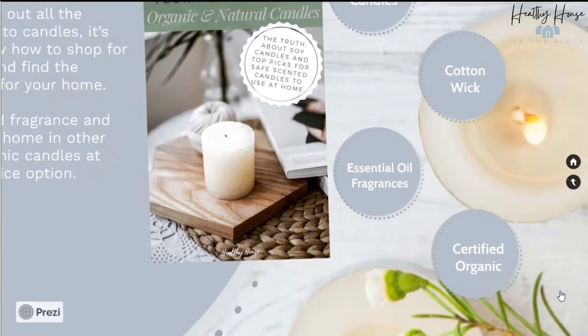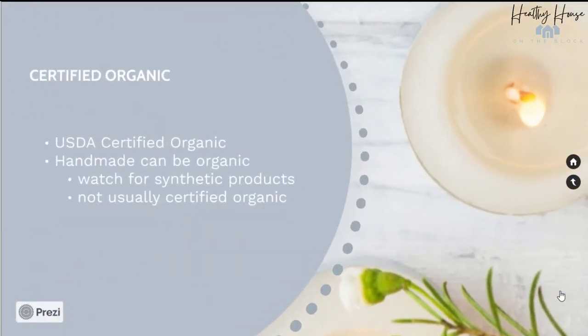And finally, look for certified organic. You can find USDA certified organic candles once you start looking. If it's a handmade artisan candle, you won't find that certification, but you can verify with the artisan the products that they use.